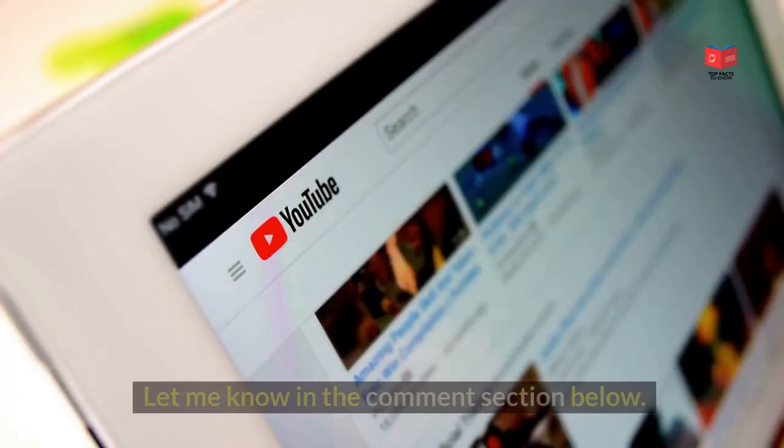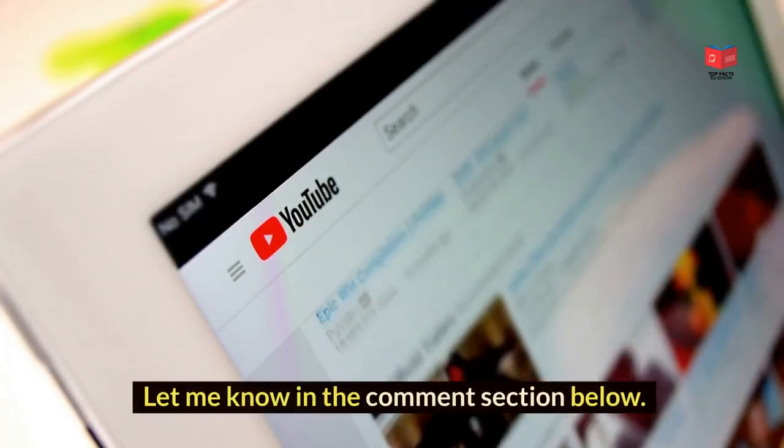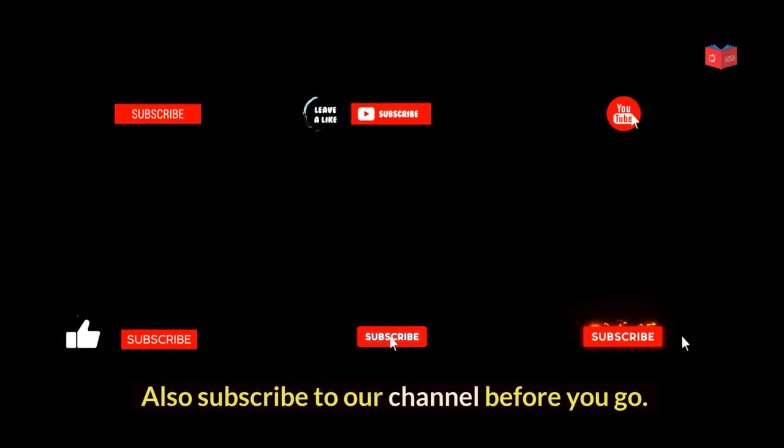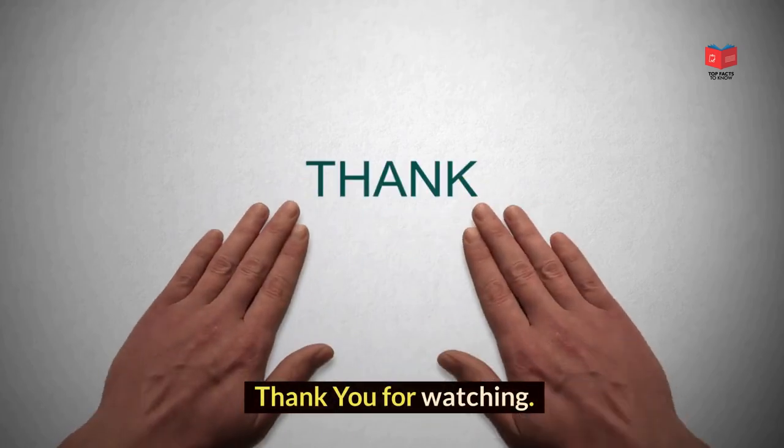What do you think of our video? Let me know in the comments section below. If you enjoyed this video, make sure to hit that like button and subscribe to our channel. Thank you for watching.